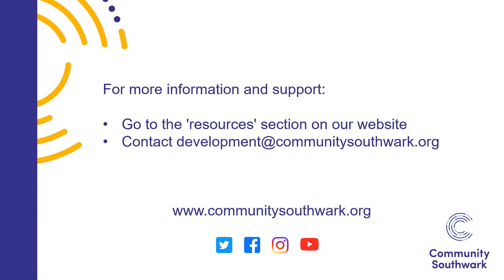For more information, check out the resources section on our website or contact development@communitysouthwark.org for further support.